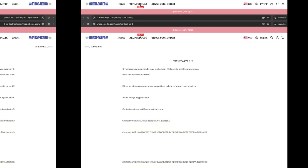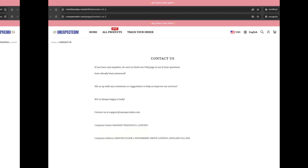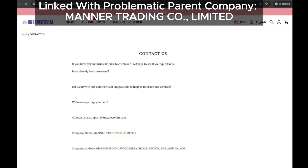Here's another concern: the parent company listed on their site is Manner Trading Co Limited. If that name sounds familiar, it's because this company has been linked to several other problematic sites.